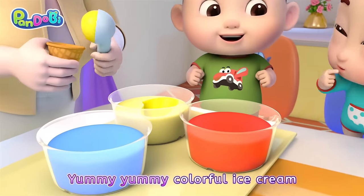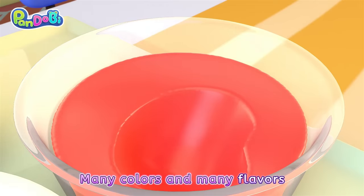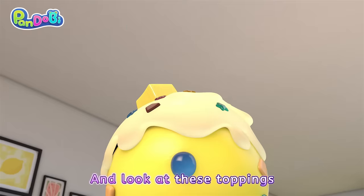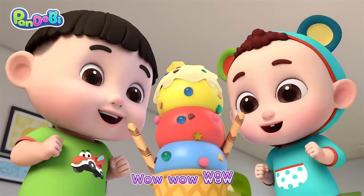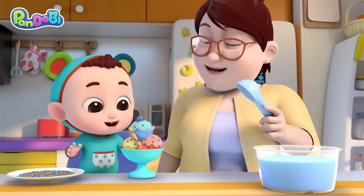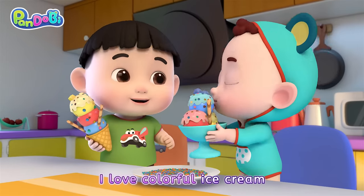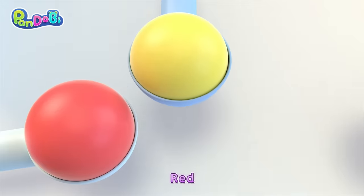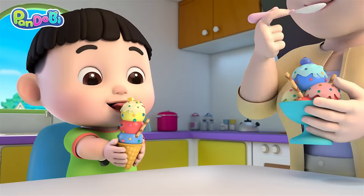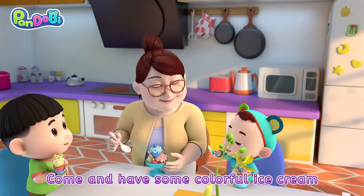Yummy, yummy, colorful ice cream! Many colors and many flavors! And look at these toppings! Wow, wow, wow! Oh, I love colorful ice cream. Red, yellow, and blue ice cream. Come and have some colorful ice cream!